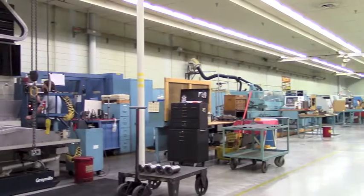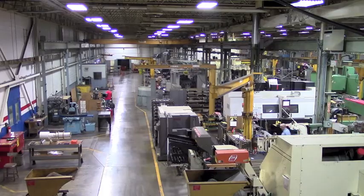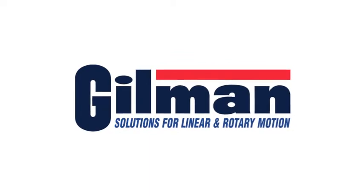If you walk through our machine shop, we've machined steel and cast iron and aluminum and other metallic pieces. However, you don't see chips on our floor. You don't see dirty air. It's always been the hallmark of Gilman to be a clean manufacturing workplace.